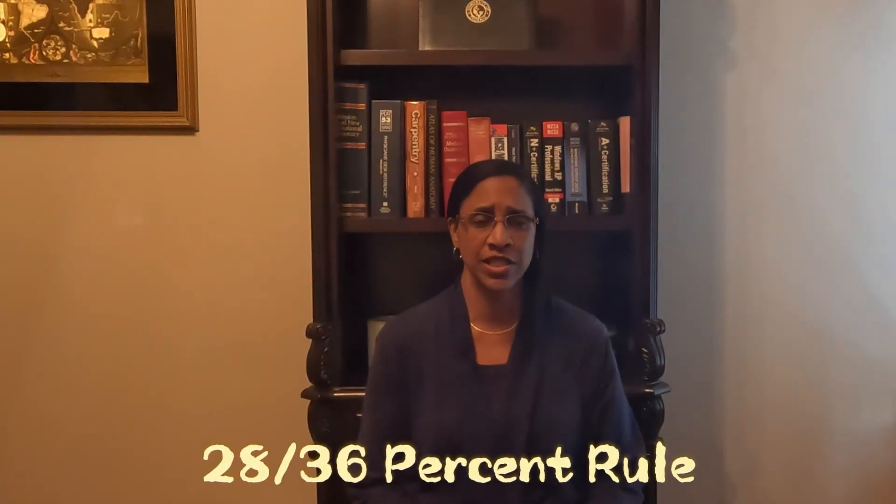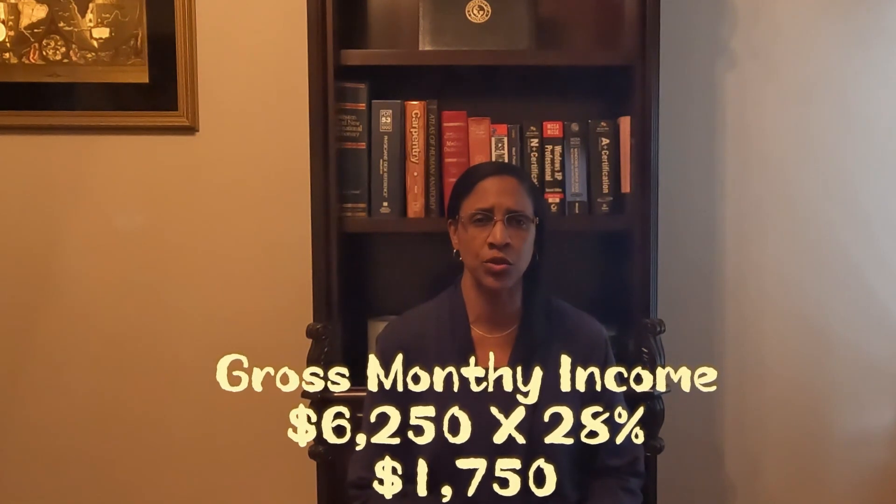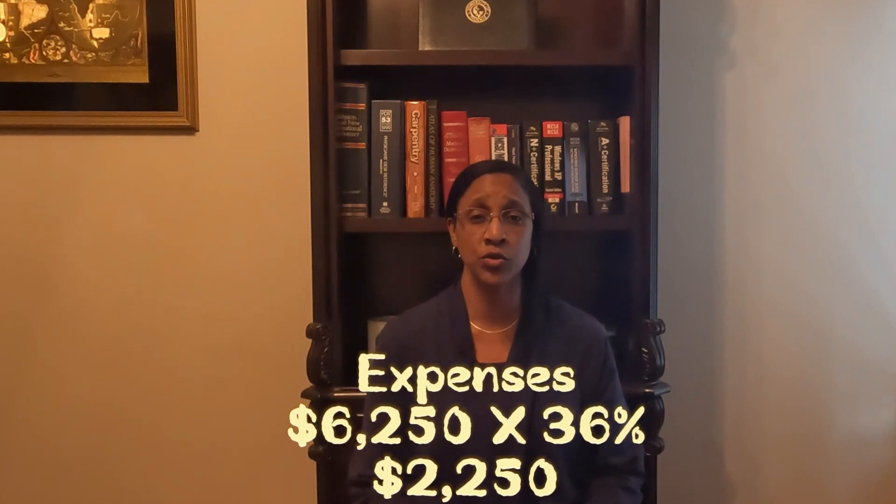Let's discuss the 28-36% rule that financial advisors agree we should use. No more than 28% of your gross monthly income should go towards housing expenses, and no more than 36% should go toward debt. This 28-36% rule is a baseline used to determine what we can afford monthly. For example, if your gross monthly income is $6,250 a month, your mortgage should be no more than $1,750 and your total expenses no more than $2,250.